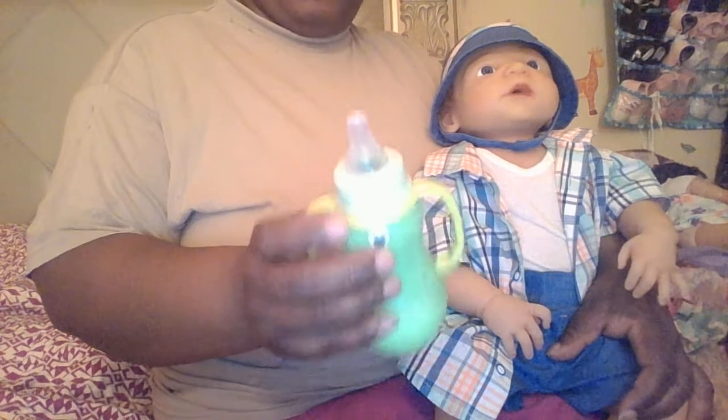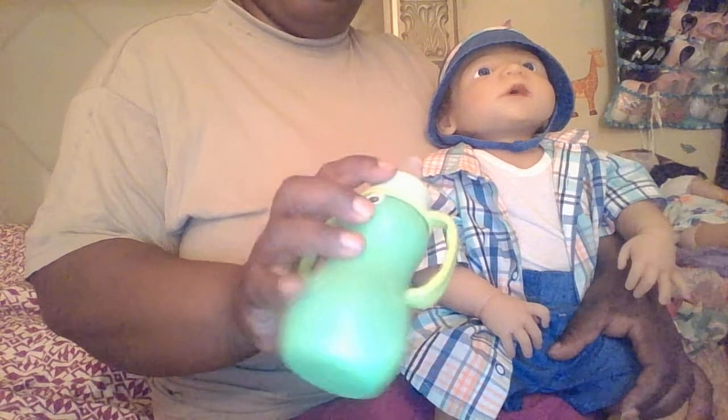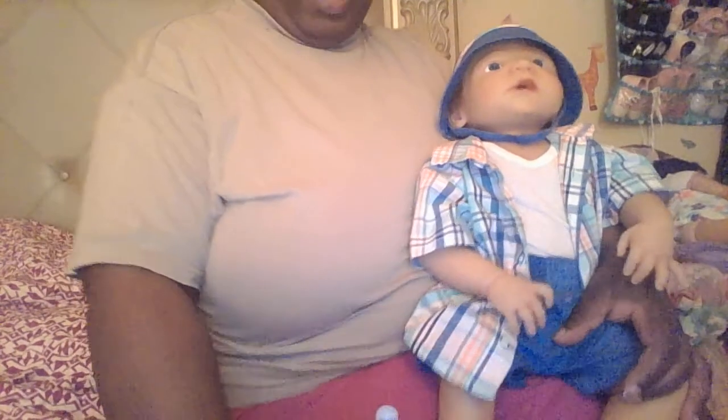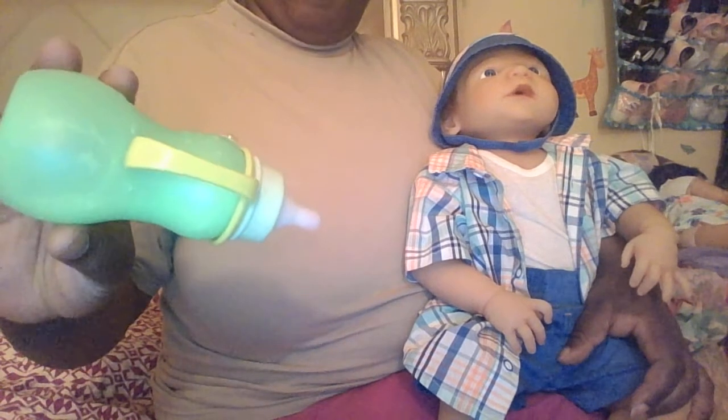I went to go feed him with it, guys, and you know it — the milk is dripping all out from around the nipple. So I tried hot gluing it, I tried saran wrap and it still drips when I turn it over.